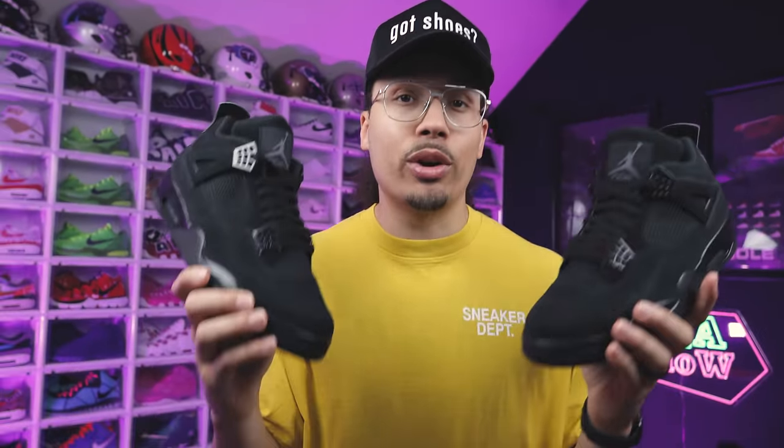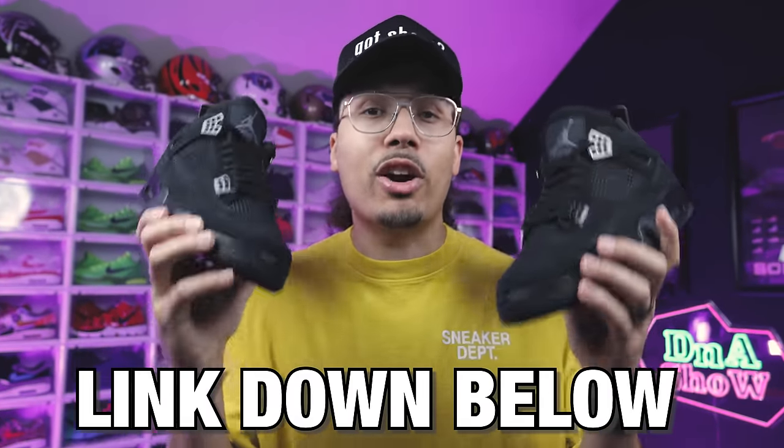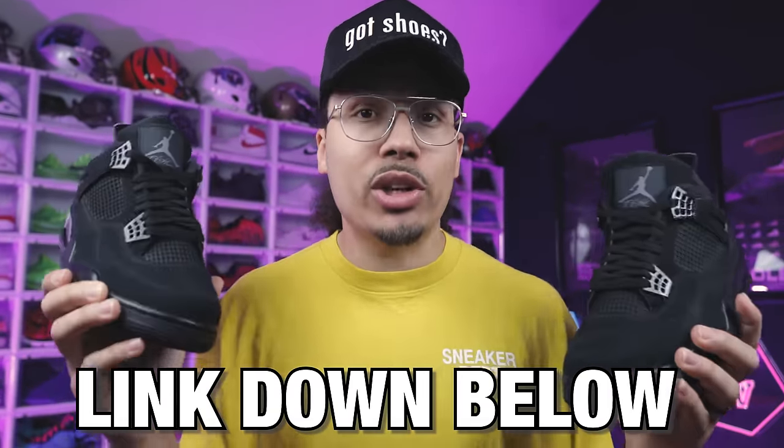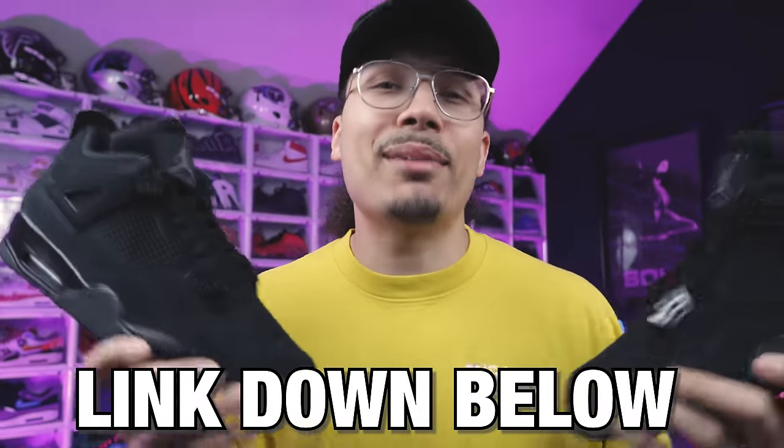Quick note: I'm giving away a pair of Black Cat Air Jordan 4s for Christmas — the drop will be on Black Friday. Stay tuned, all the details are down below in the description. There's a link to sign up and join the waitlist for early access. We're also going to have a bunch of merch dropping, and everything you get will have entries. It's going to be fun — a great way to represent Black Friday.